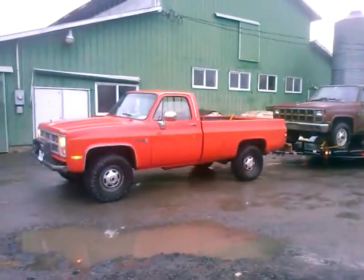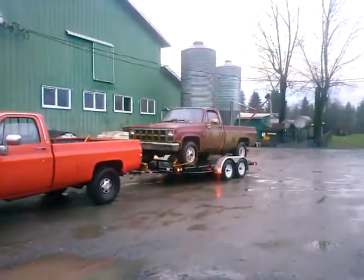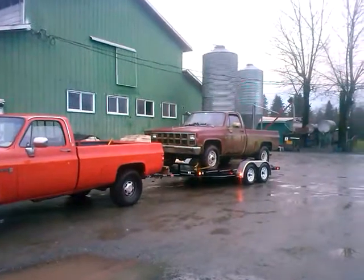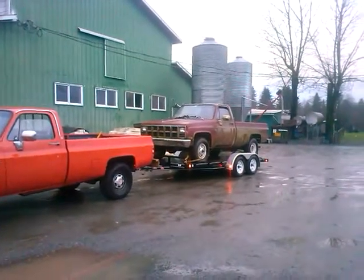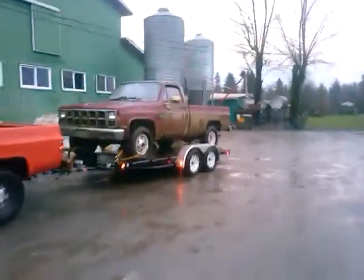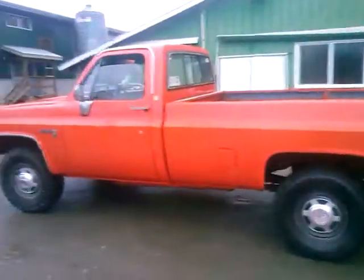All righty, got my 1986 GMC Sierra pulling Mike's. What is it? I don't know, 80-some, 84, three-quarter ton GMC Sierra, but his has got a turbo 400. Truck's loaded up pretty good, sitting pretty level.